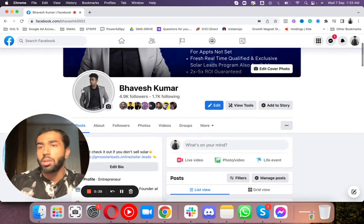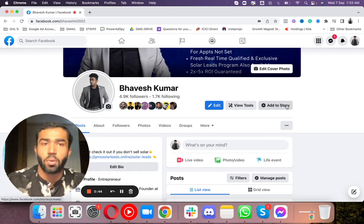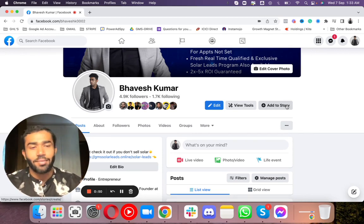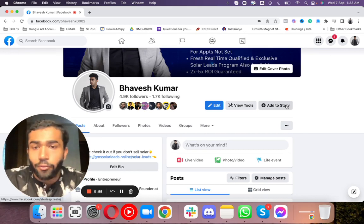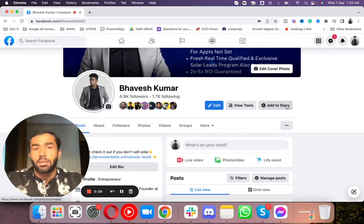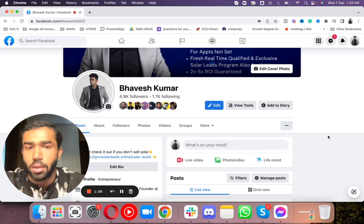Before I start, just want to let you know there are a few links in the description. If you haven't joined the Facebook group, which is of course for Solar Pros, join that group because you get a lot of free resources there. We've been creating a lot of free resources for our clients as well as Solar Pros out there. If you're not connected with me on Facebook, send me a friend request and we can connect. Also, if you haven't subscribed to the channel yet, just do subscribe.